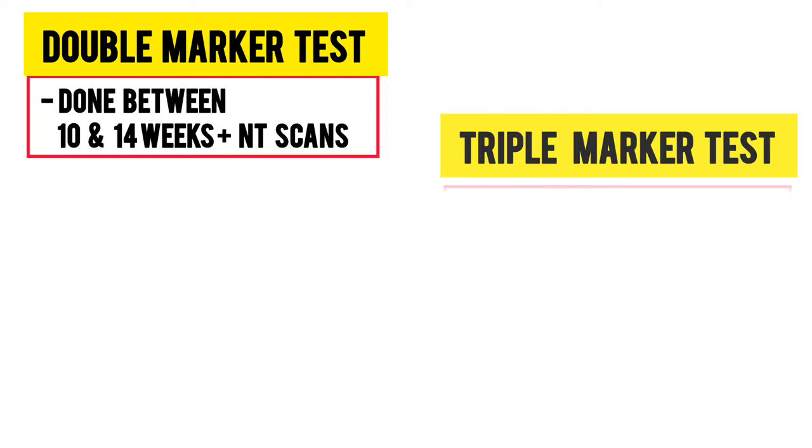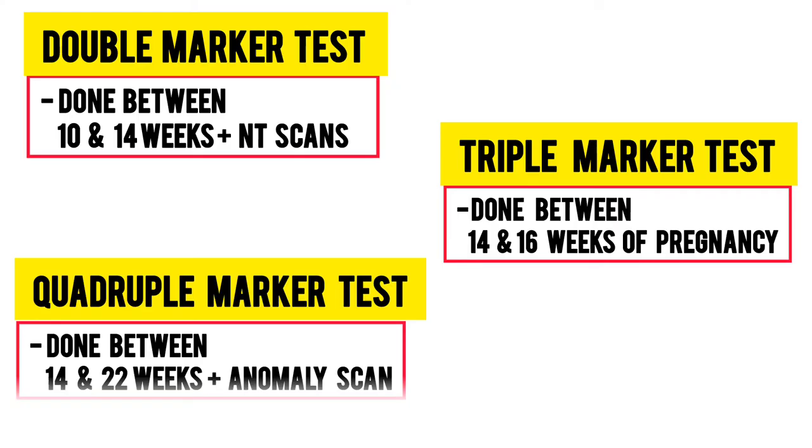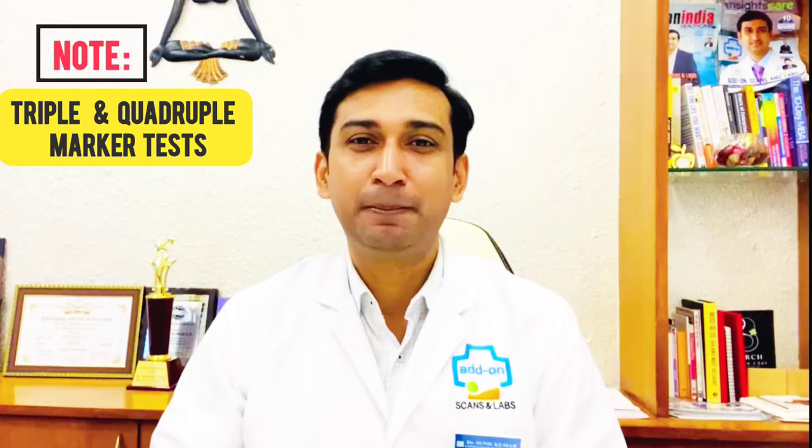A double marker test is done between 10 and 14 weeks along with an NT scan. A triple marker test is done between 14 and 16 weeks of pregnancy. A quadruple marker test is done between 14 weeks and 22 weeks along with an anomaly scan.